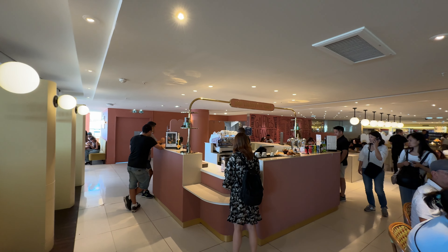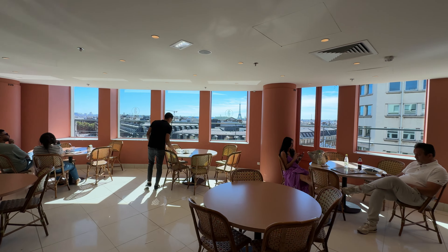Floor six is a food court and it actually has a really good view of the Eiffel Tower — check out the view.